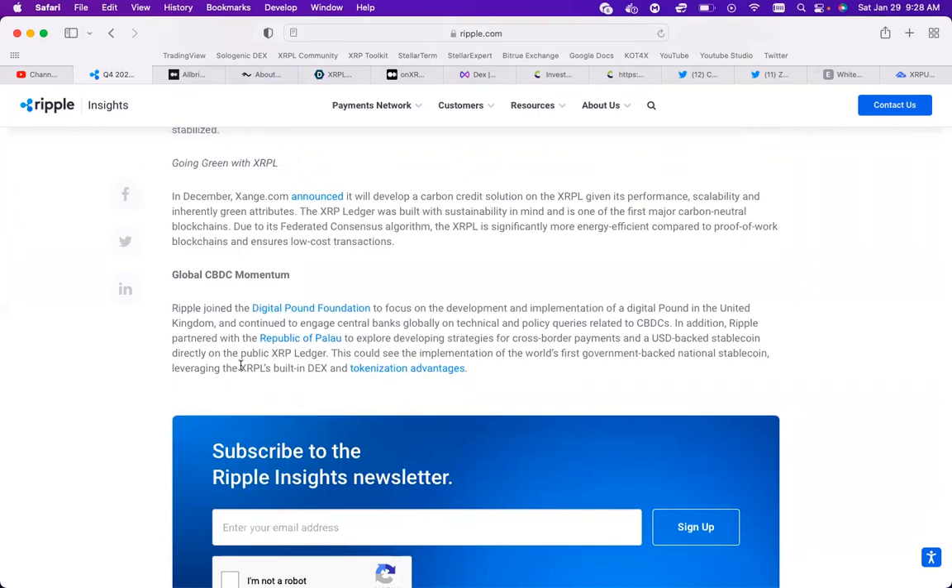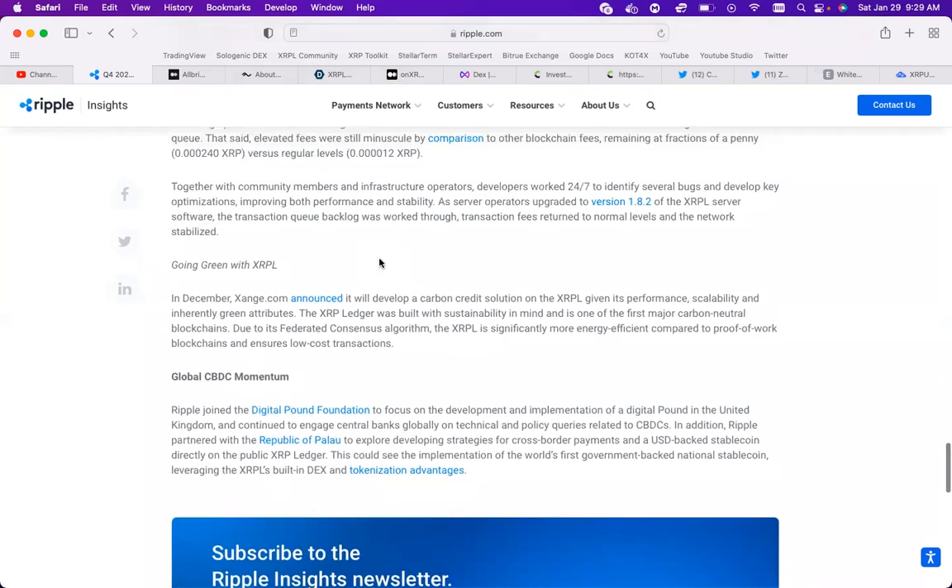In December, Xange announced it would develop a carbon credit solution for the XRPL, given its performance, scalability, and inherently green attributes. The XRP Ledger was built with sustainability in mind and is one of the first major carbon-neutral blockchains. Due to its federated consensus algorithm, the XRP Ledger is significantly more energy efficient compared to proof-of-work blockchains and ensures low-cost transactions. Even when the XRP Ledger is down, it's still cheaper than any other blockchain - Solana, Ethereum, or Bitcoin Network.